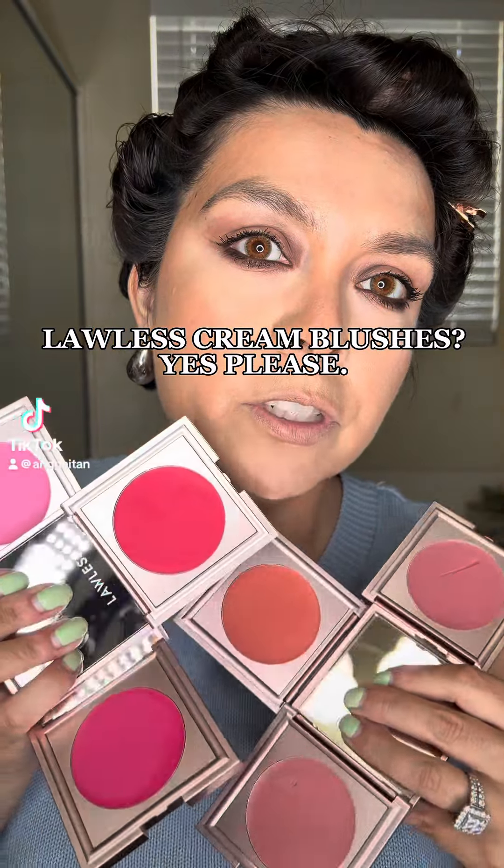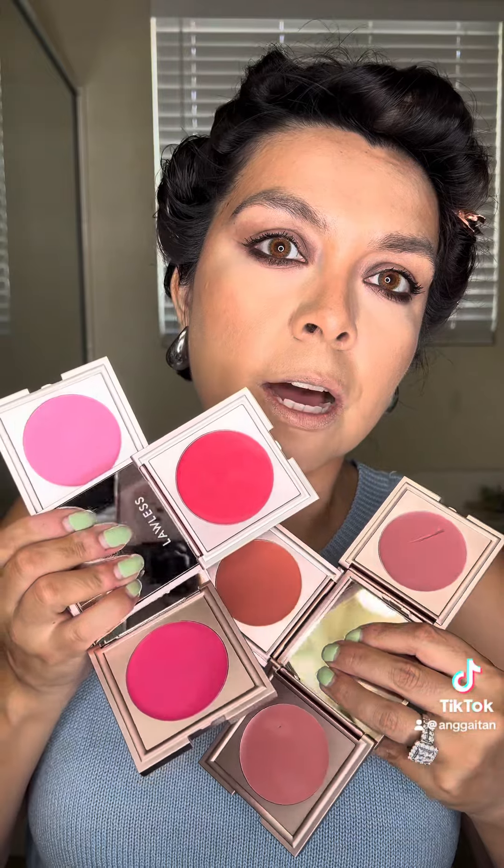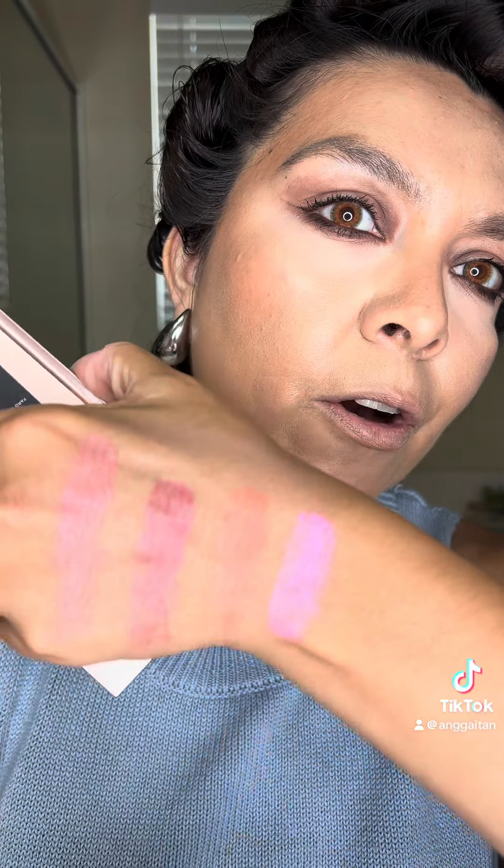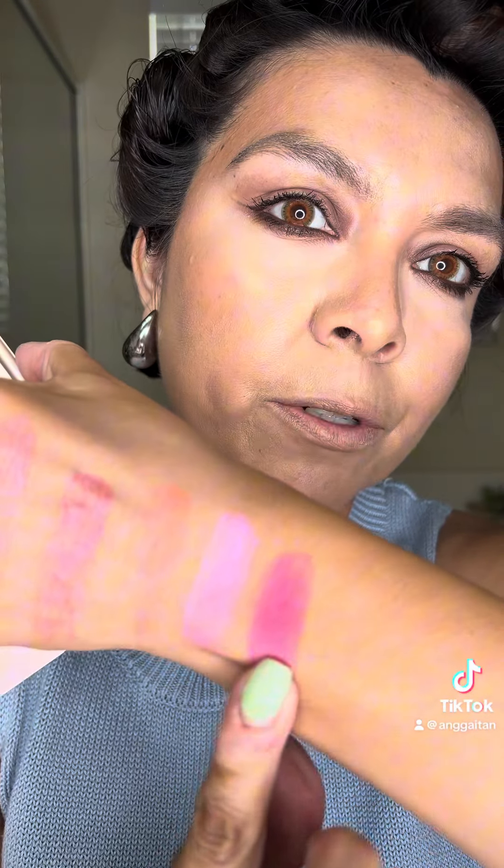Lawless really said I'm gonna give you some of the most beautiful blushes you've ever seen. Do you see these colors? I need to put these on my face right now. I feel like the first thing I have to do is swatch them for you. Oh, that looks — oh yeah, oh my gosh, more pigment to it.